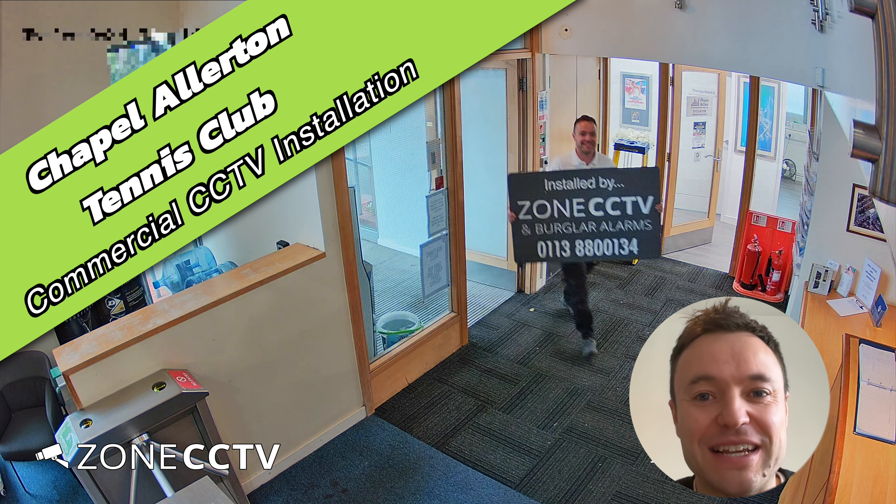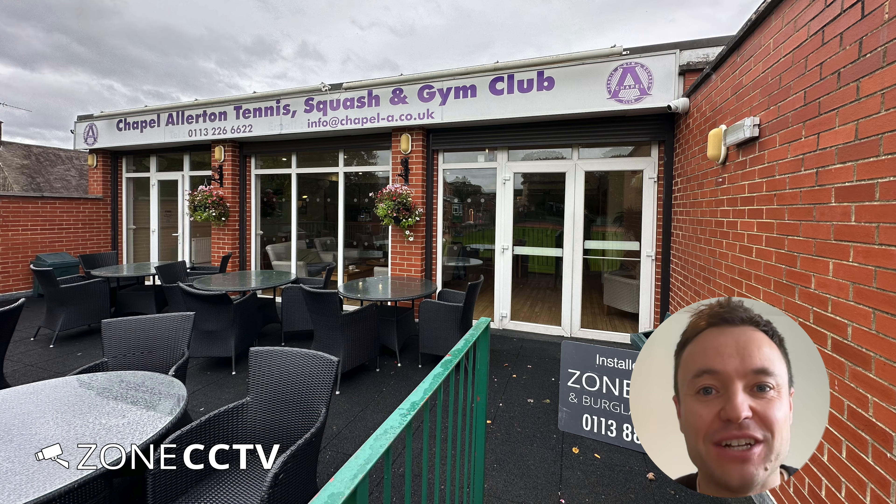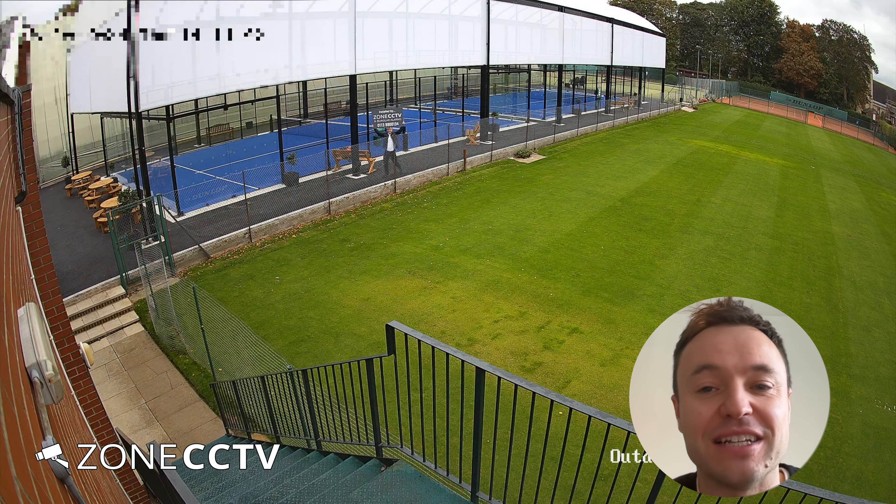Hi, it's Iron at Zone 60 TV and Burger Alarms. Here is a recent video of an installation at Chapel Allerton Tennis Club.